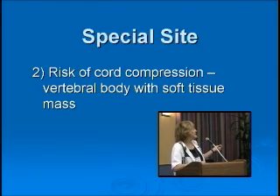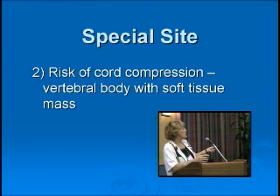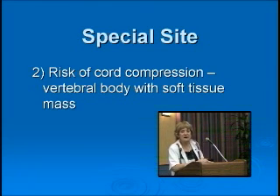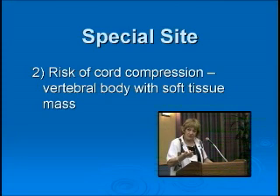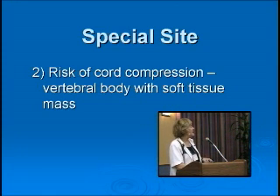The second special site is anything that gives you a risk of cord compression — spinal cord compression and obviously paralysis. That's the vertebral body lesion that has a soft tissue mass compressing the spinal cord. This area has to be treated as a matter of some urgency. These patients require an MRI scan to assess the compression and require therapy if there's any compression. It's not life-threatening, but there have been cases of paralysis with these lesions.